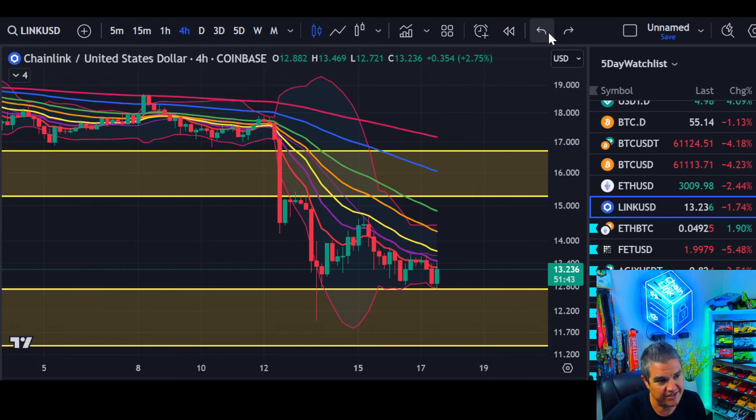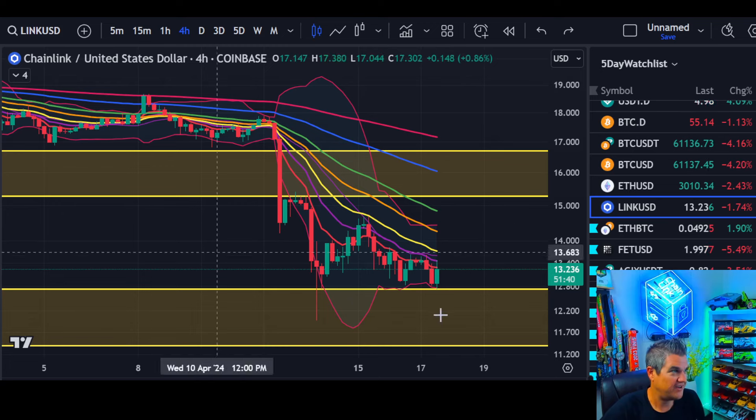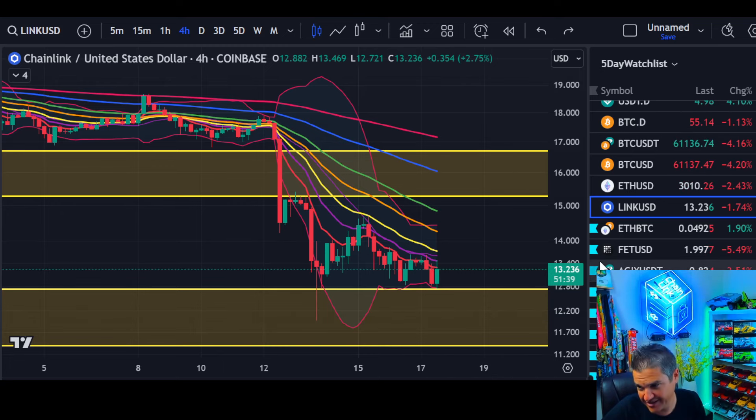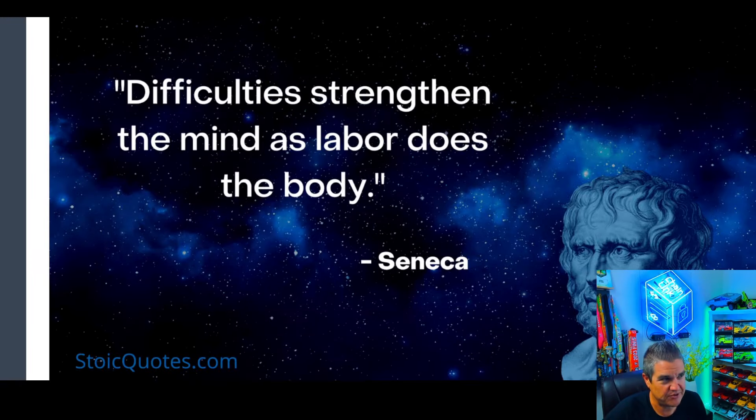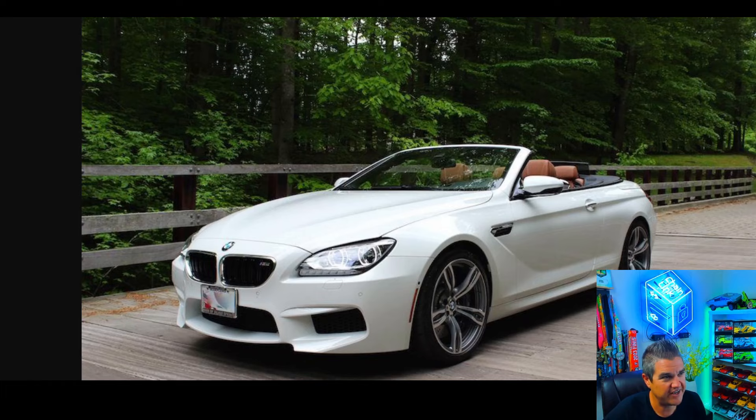That's the Chainlink update. Hopefully you liked it. Let's get to our quote of the day: 'Difficulty strengthens the mind as labor does the body' by Seneca.